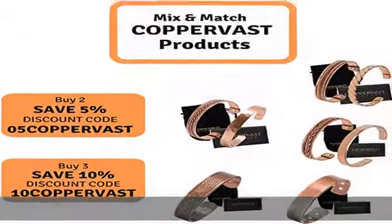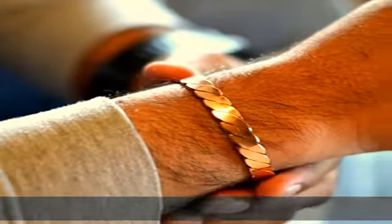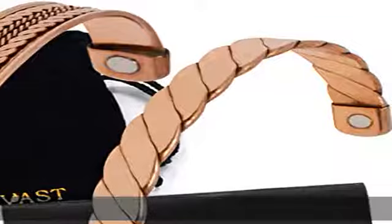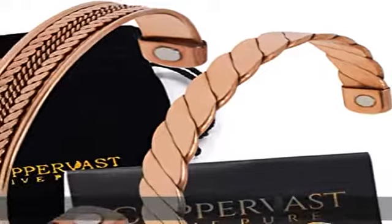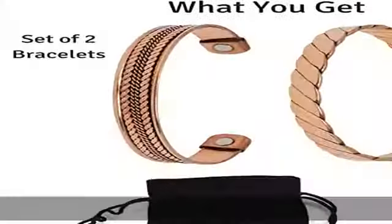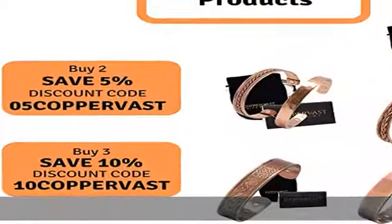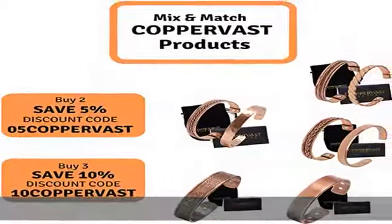Great gift idea: grab one today. Elegant and gorgeous, this bracelet is an ideal gift for someone you love. They'll look stylish and also enjoy all the health benefits it offers. The bracelet comes in a beautiful ready-to-gift velvet bag.